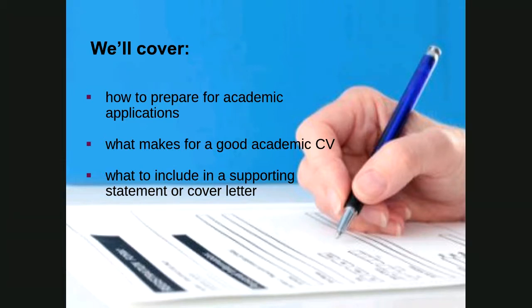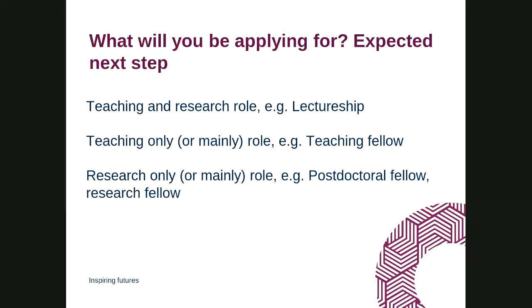A lot of what I'm going to say applies to the UK context, where I work. For those thinking of applying for academic roles in the UK, what I say today will absolutely apply. Much of it will also apply to job applications anywhere in the world, though there will be slight differences whether you're applying in North America, Asia, or Europe. The basics of academic applications are largely the same across the world.